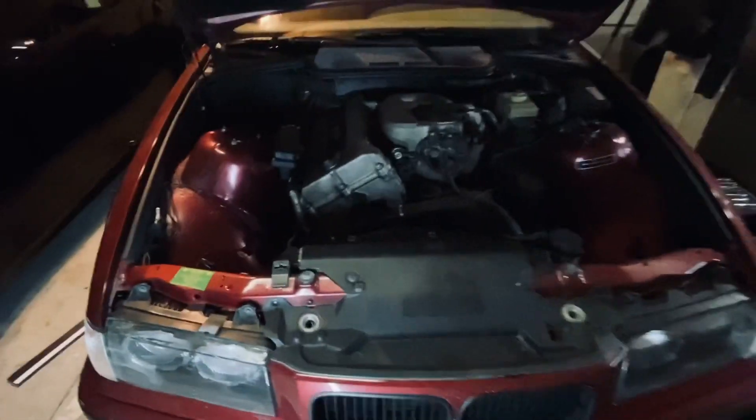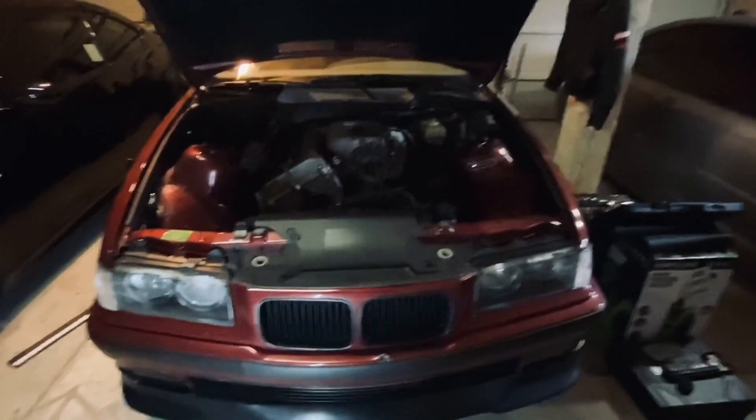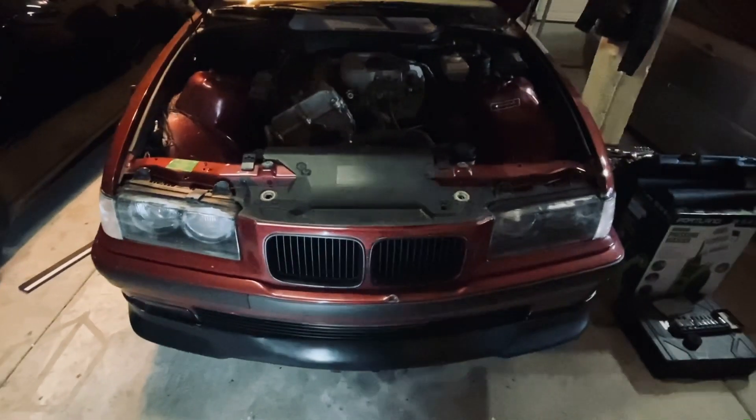All right, guys, welcome back. So for today, what I'm going to be doing is tracking down a fuel leak. I noticed that every time I fill the car up — like fully fill it up — there's a strong smell of gasoline.